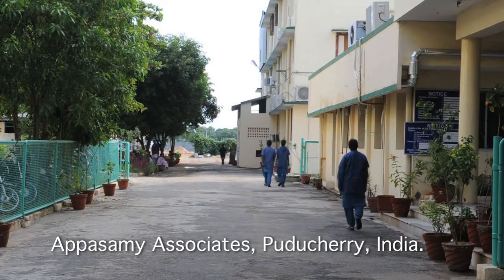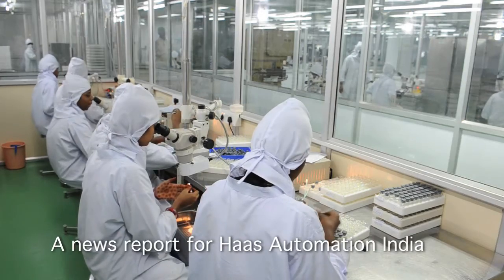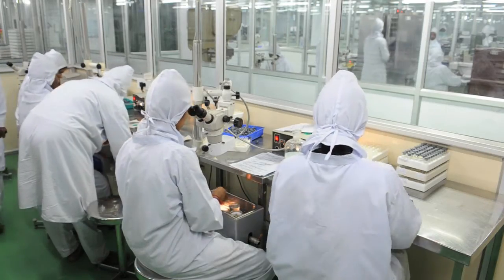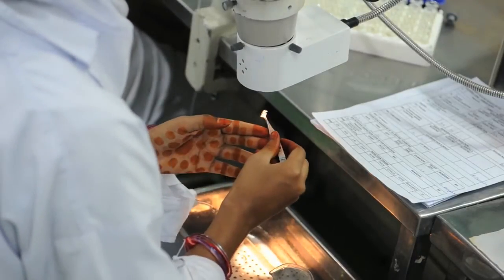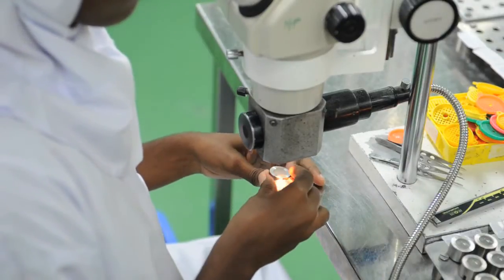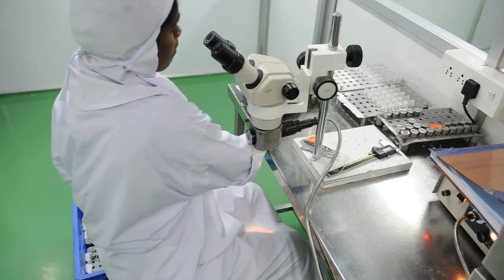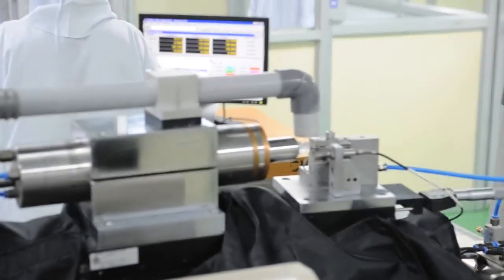The APASAMI group makes 80% of the intraocular lenses used in India to treat patients with cataracts. A replacement intraocular lens is a flexible plastic insert with positioning and holding struts called haptics. The patient's own lens is removed, usually after it's frozen, and the new one is implanted inside the capsular bag of the eye. APASAMI produces 300,000 lenses a month and an enormous range of other equipment used in eye clinics and hospitals.